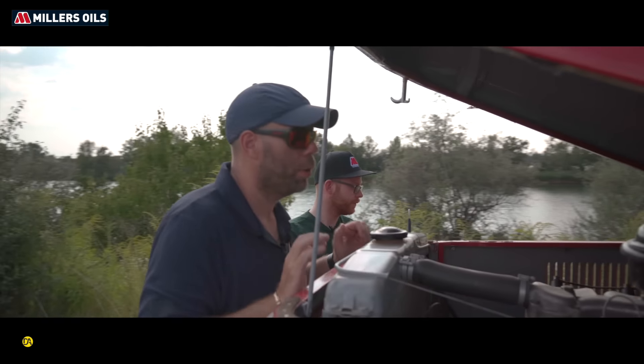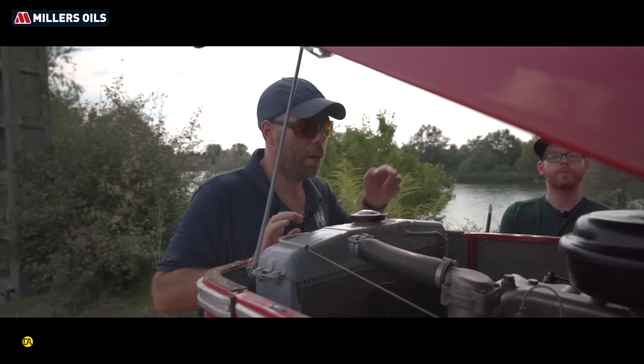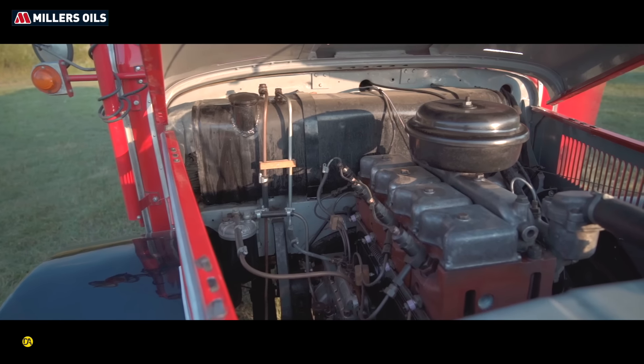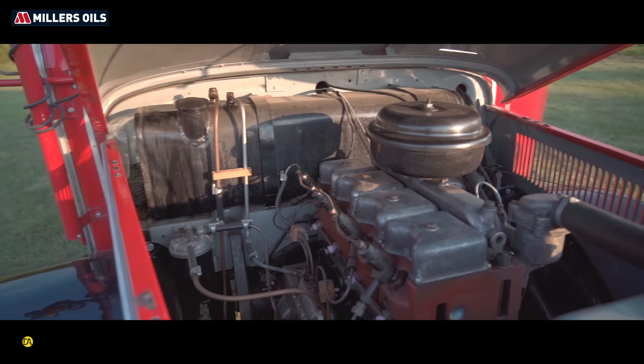Ez a pózna, ez micsoda? Ez szélességjelző. Az autó keskenyedik előrefelé, hogy lássam, hogy hol van neki a széle – mind a két oldalon meg van jelölve a szélessége az autónak.